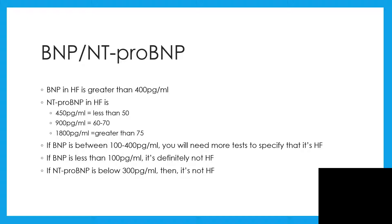NT-proBNP in heart failure will be higher and related to age. For example, 450 pg/mL if the individual is less than 50 years old — anything higher than that is diagnostic. 900 pg/mL if the individual is between 60 and 70 years old, and 1,800 pg/mL if the individual is greater than 75 years old.